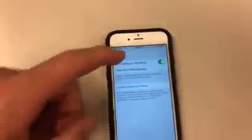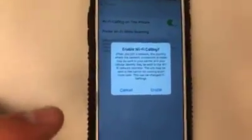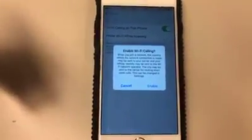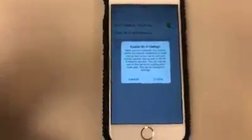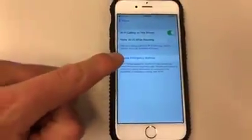If you click on Wi-Fi calling, you'll see this is the Wi-Fi calling screen. I already have it enabled, but if you didn't, you can just click that button and it'll give you a message: 'Enable Wi-Fi calling.' It'll say when you join a network, the country where the connection is made may be sent to your carrier, and your cellular identity may be sent to the Wi-Fi network operator. It's just letting you know your information is going to be sent to the carrier and possibly to 911 operators if you connect with them. So when you enable it, it's going to ask you to update your emergency address.